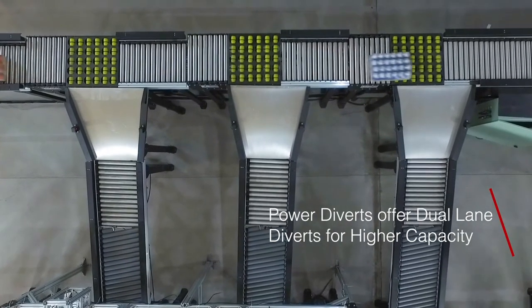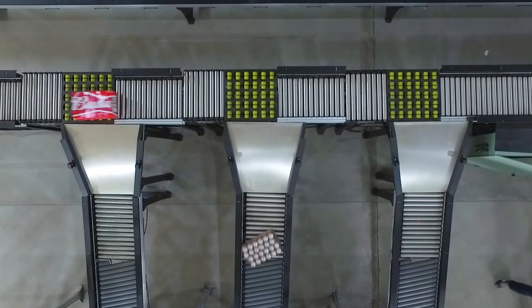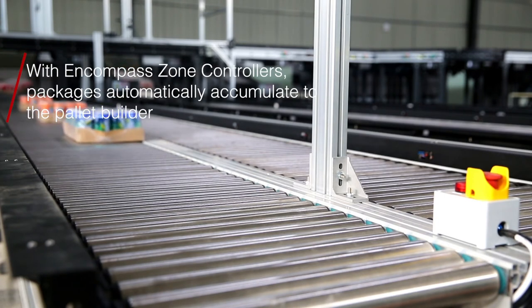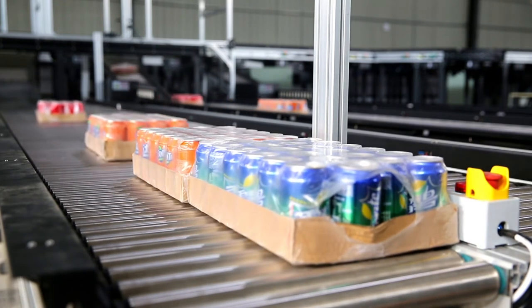Power Diverts offer dual-lane diverts for higher capacity and easy pallet building. With Encompass Zone Controllers, packages automatically accumulate to the pallet builder, lowering the physicality of pallet building.